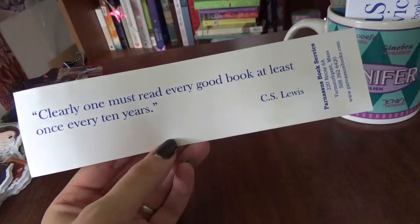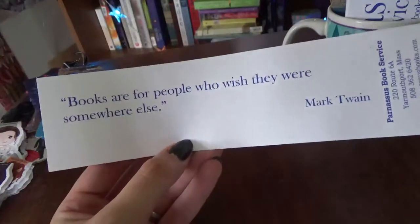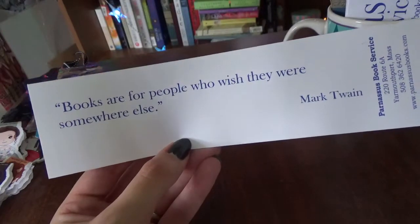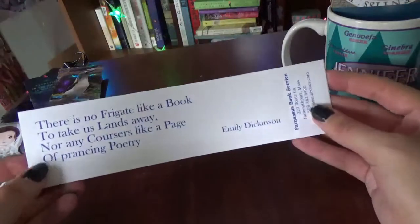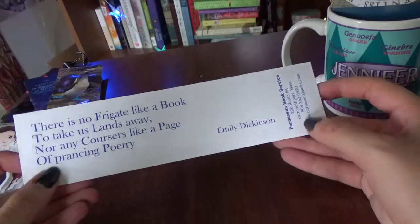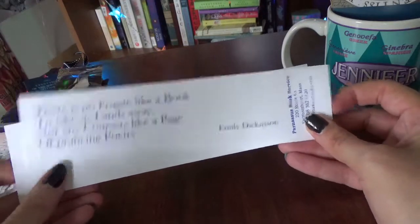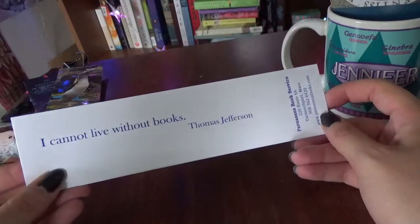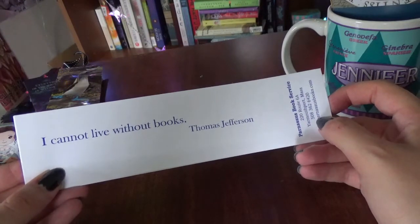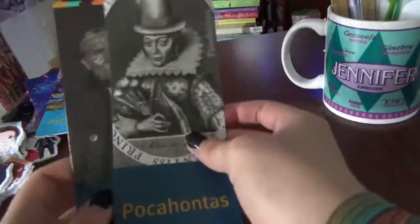My favorite Parnassus bookmark is by C.S. Lewis: 'Clearly one must read every good book at least once every ten years.' Another says 'Books are for people who wish they were somewhere else' by Mark Duane. Then: 'There is no frigate like a book to take us lands away, nor any coursers like a page of prancing poetry' by Emily Dickinson. And the last one by Thomas Jefferson: 'I cannot live without books.'